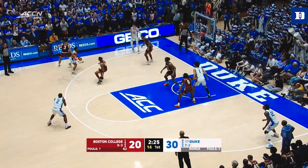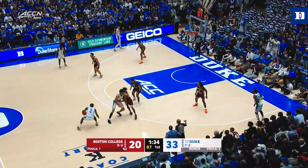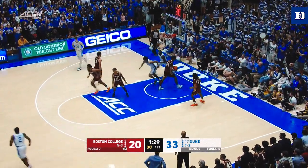Roach with Blanks, Mitchell, Filipowski, and Lively. Here's Roach for three. Lively trying to help with the screen. Blanks on a two-pointer, rolling it in.